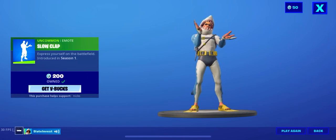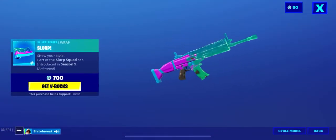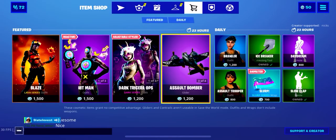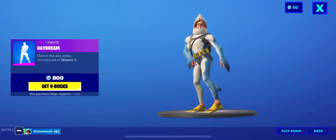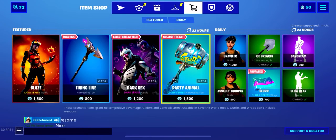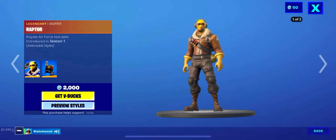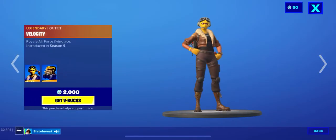I have Slow Clap — that wrap — it's animated, that's pretty cool, 700 V-Bucks though, I don't know. And we got Daydream, I don't know about that emote. Then we got Party Animal, and oh — it's Raptor! I didn't see that.